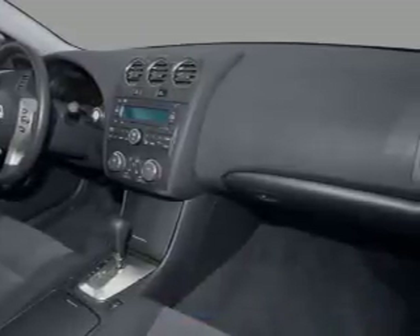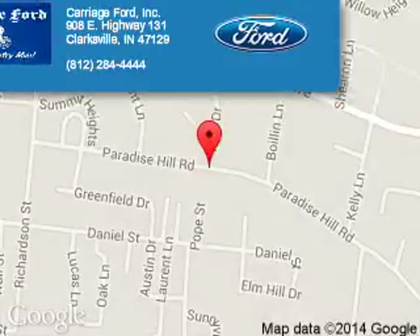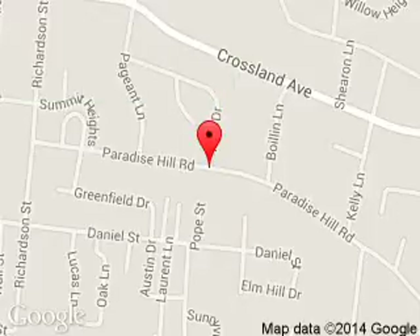Call or click to contact us. Carriage Ford is dedicated to doing everything possible to ensure that the experience you have selecting your next vehicle is a pleasant one. We are located at 908 East Lewis and Clark Parkway, Clarksville, Indiana, or 7129.